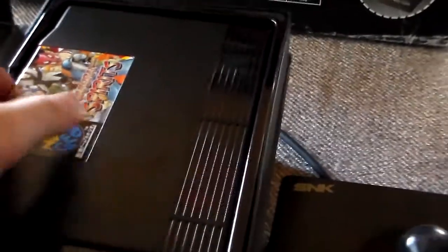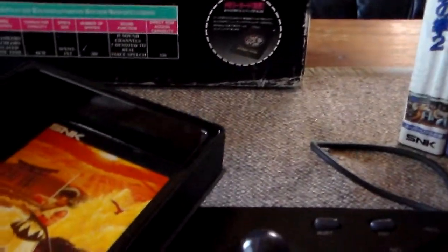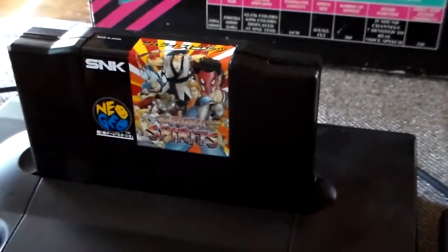I'll pull out one of the games now so you can see what they look like. And here is the cartridge — they have some artwork on the front, and actually two slots underneath which connect it to the console. You just insert it like so and you're done.